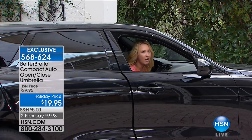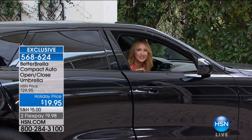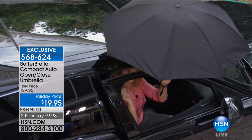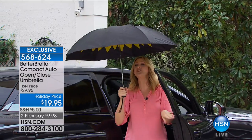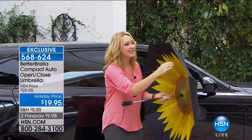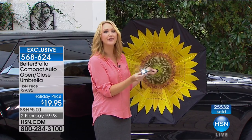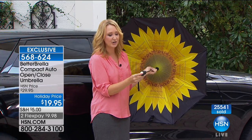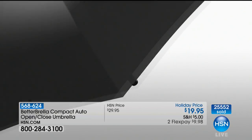With the touch of one button — the automatic close button — you can simply pull the umbrella right in. It takes up virtually no space. How many times have you sat in your car waiting for the rain to subside before getting out? With the automatic open, a single button, you're instantly protected from the elements — rain, sun, sleet, snow. It's an all-weather umbrella with dual-ply construction.